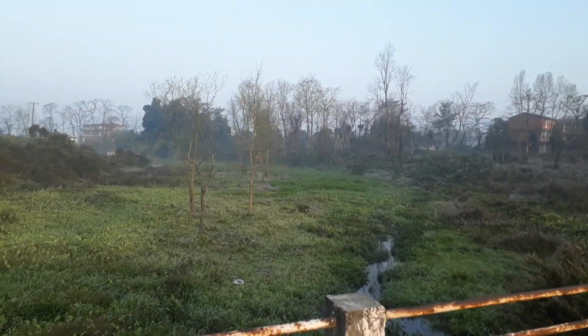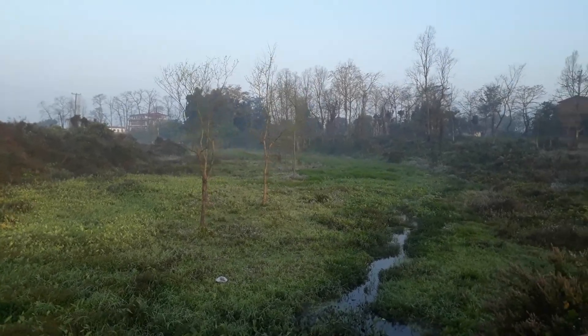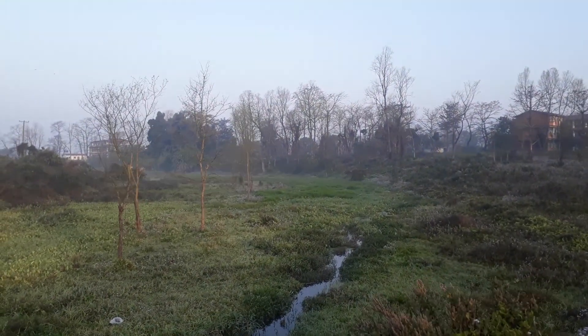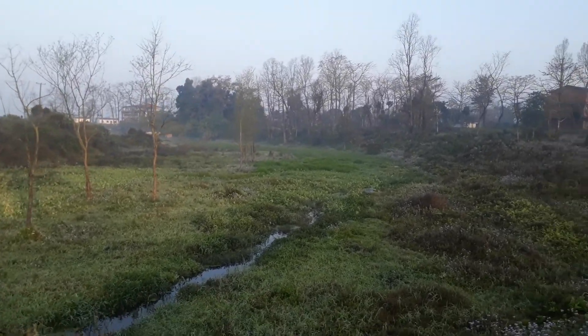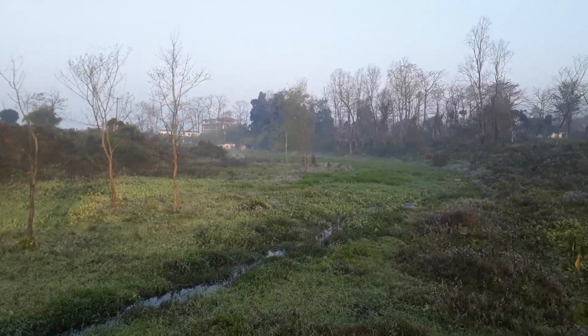This wetland is very important. There are several migratory birds that come here, and this wetland hosts a wide number of indigenous species.